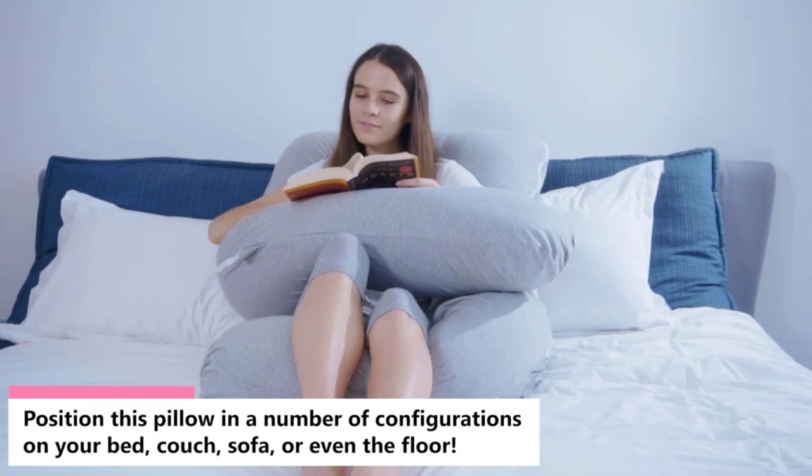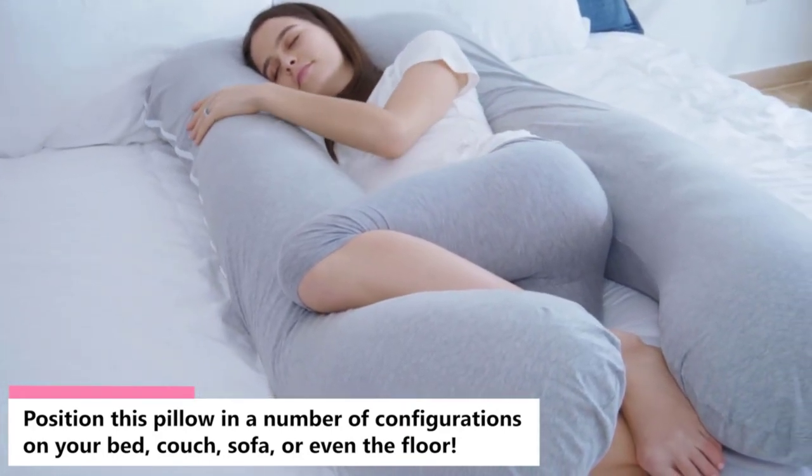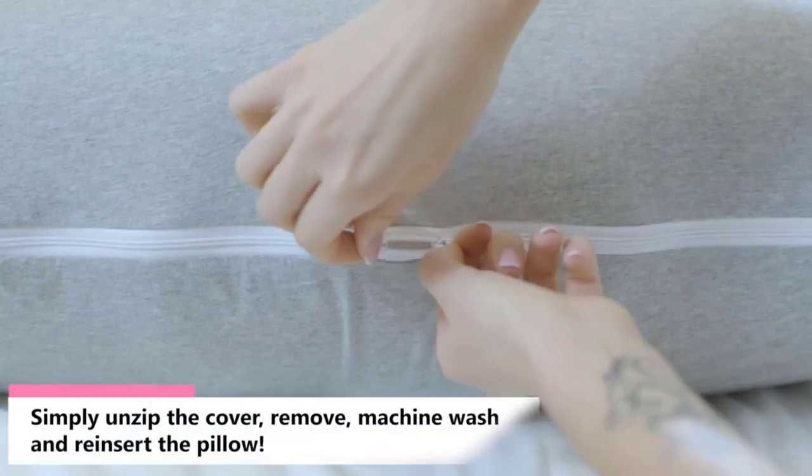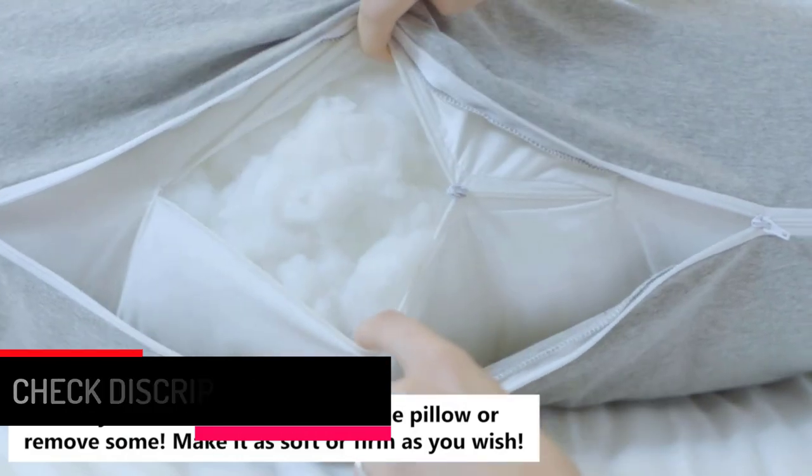Other than sleeping or napping, it's also fit for reading, nursing, or watching TV. The main positives are the good size, decent quality, and it's warm and cozy. Some users nonetheless say it's not very fluffy.